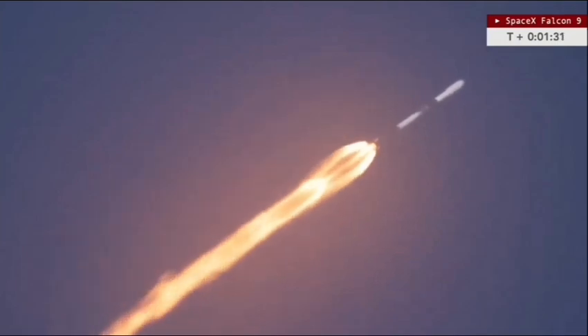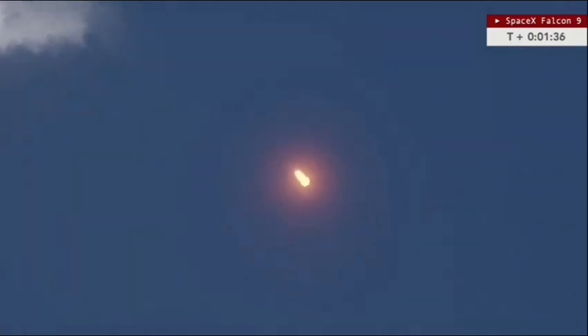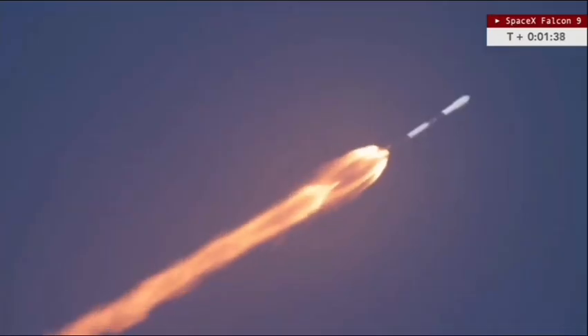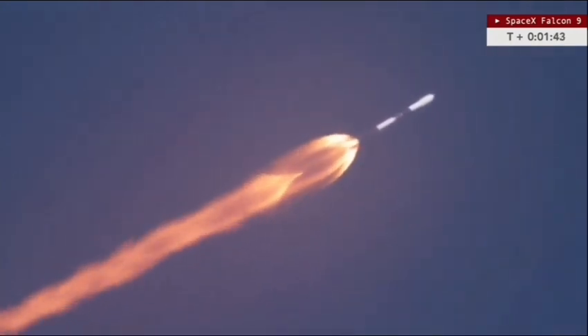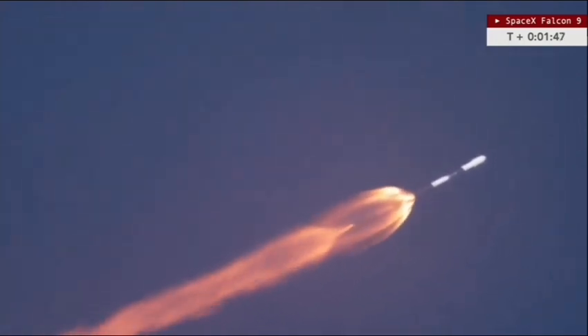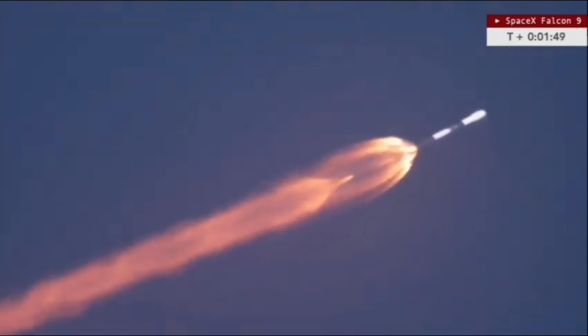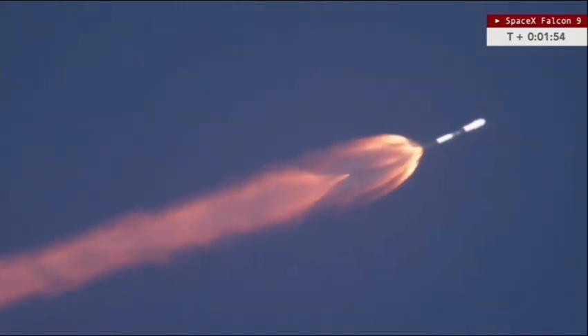Now a minute and a half into flight, with about a minute left on the burn of the first stage. We hear the call for MVAC chill down beginning, as they thermally condition the Merlin vacuum engine before its ignition. Getting some great tracking views — a little over two minutes into flight.